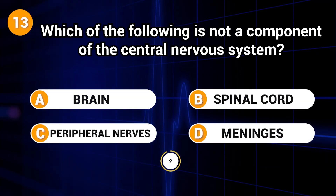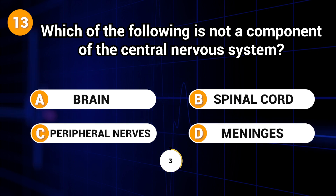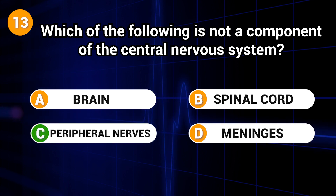Which of the following is not a component of the central nervous system? Answer: C. Peripheral nerves.